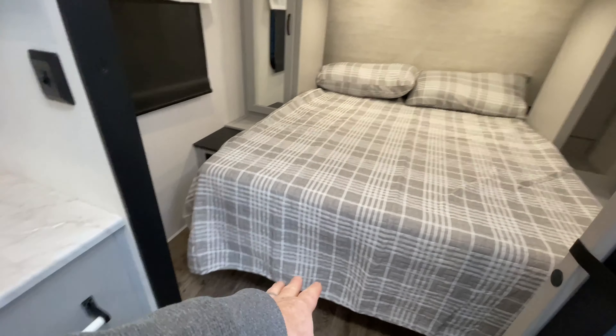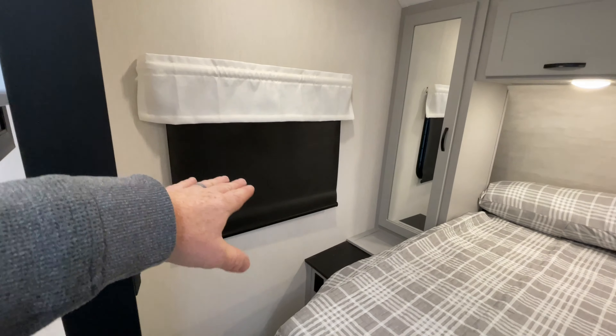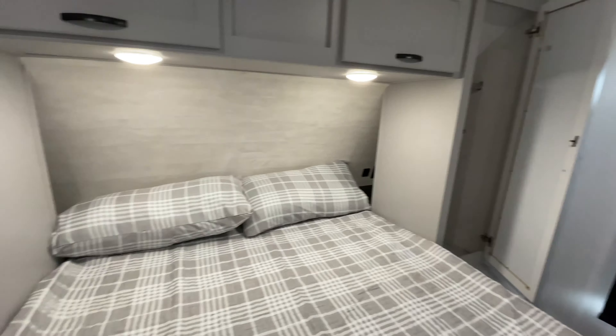There's a little bit of pantry space on the left, and a queen-size bed up front with storage underneath. I'm not going to attempt to raise it up at the moment. Pull-down shades — those are the slow-rise type. And if you can't tell, there are LED lights throughout the whole entire unit.